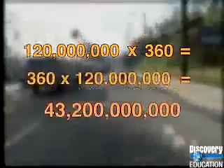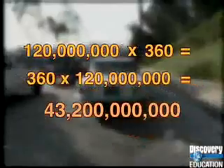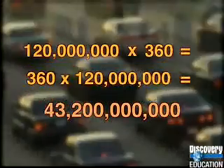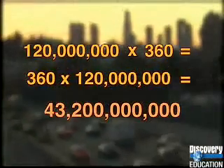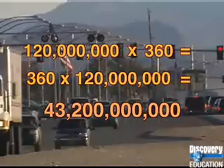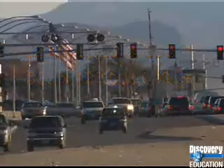You could also flip those numbers and multiply the number of hours each commuter is in the car for the year — 360 — times the number of people who commute, 120 million. You'd get the same answer. Multiplication is commutative: no matter how you arrange your numbers, you get the same answer.